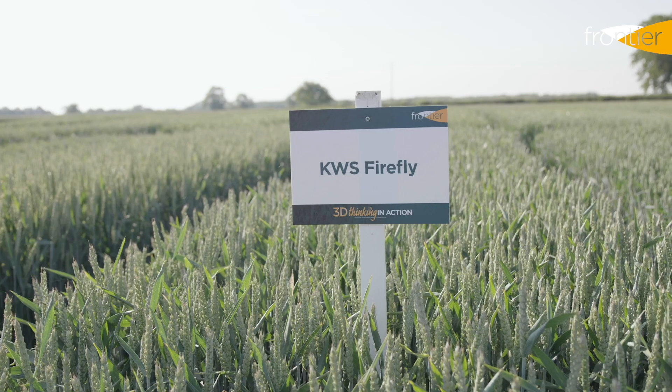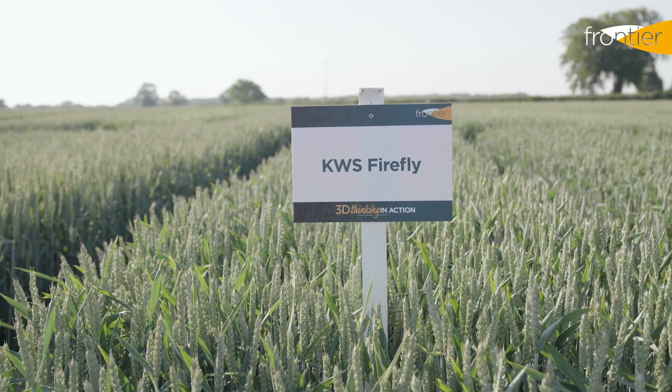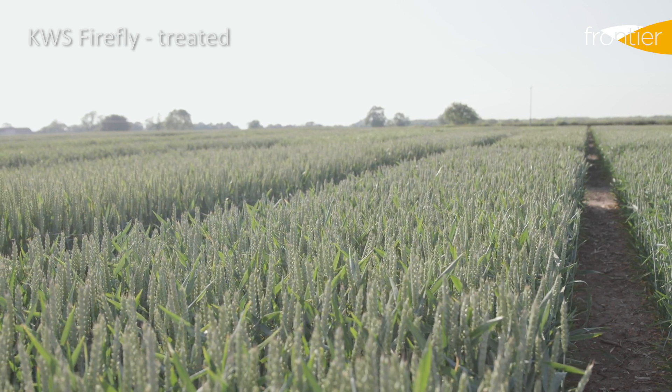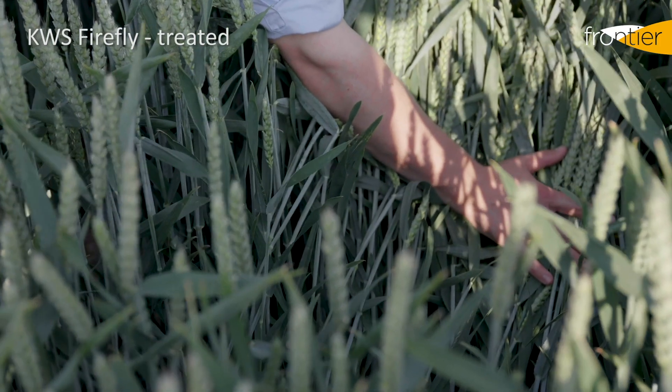The standout variety in the Group 3 sector for this year is KWS Firefly. A new addition to the recommended list last year, it stays as the highest yielding option in this sector, supported by a very strong disease resistance package. This variety has a 7 for septoria resistance and has also got a good rust resistance package as well.